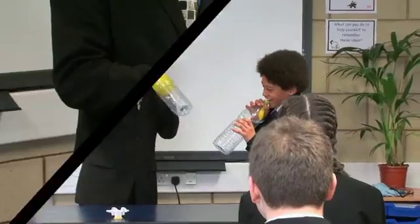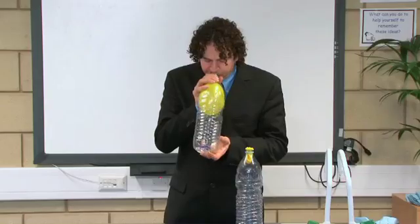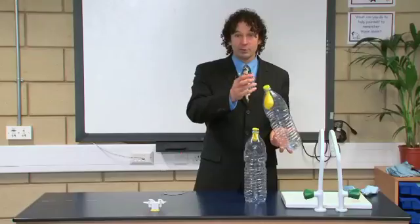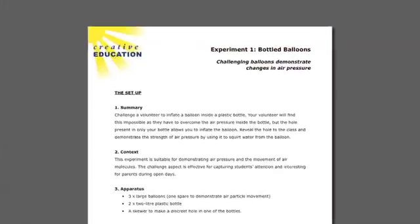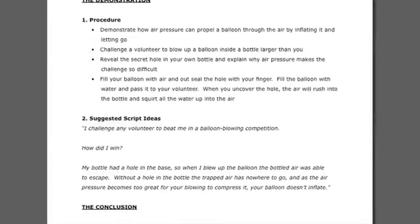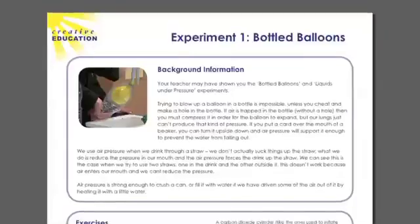The DVD features step-by-step video instructions on presentation, equipment, setup and demonstration, whilst the supporting CD-ROM contains a full set of teacher guidance notes, health and safety pointers and student worksheets.